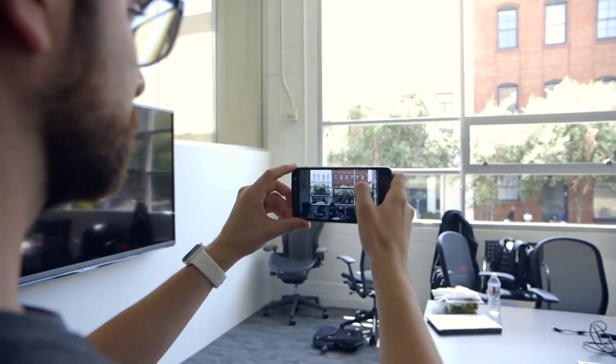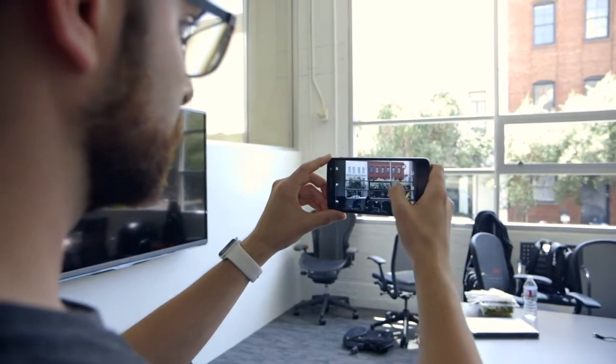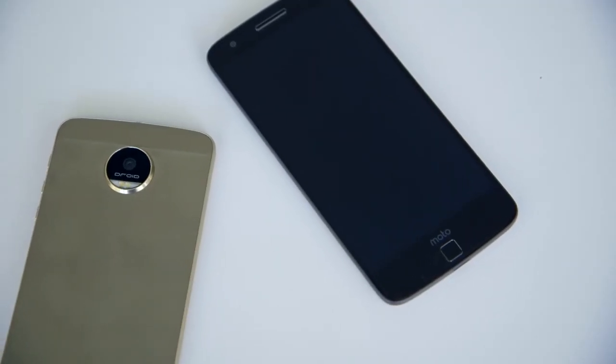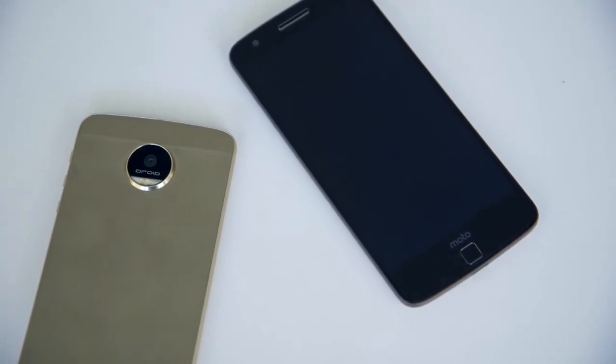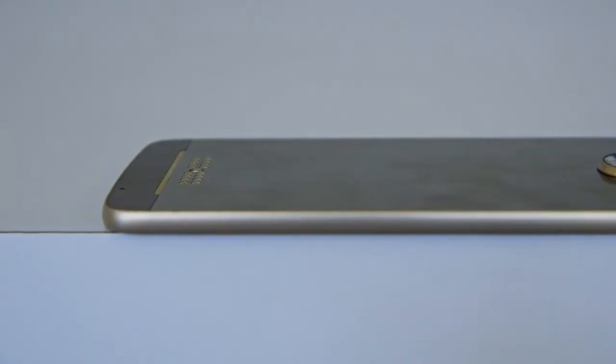Although there's a difference in megapixels between the standard Moto Z and the Moto Z Force, they both have optical image stabilization and laser autofocus. In terms of storage, both phones come in 32GB and 64GB models, with microSD card support so you can add up to 2TB of extra storage.